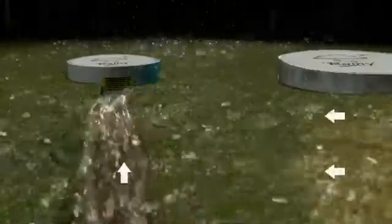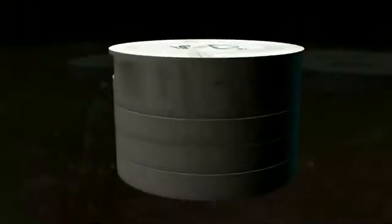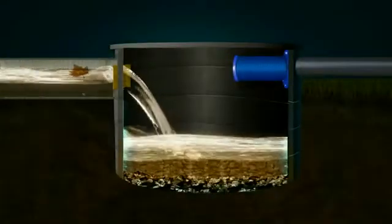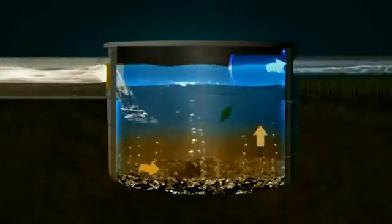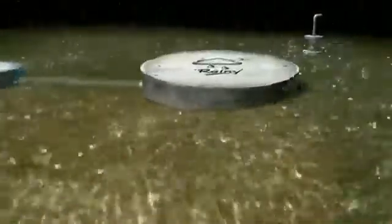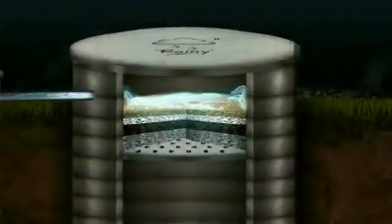The surface runoff is diverted through a water channel to a silt trap. The majority of the silt, leaves, dust and debris settles in the silt trap. The clean water is then led into the injection well, passing through multi-layers of filtration media placed at the top of the injection well.